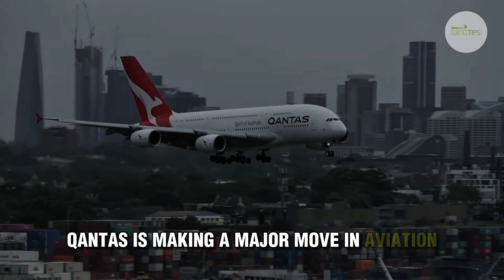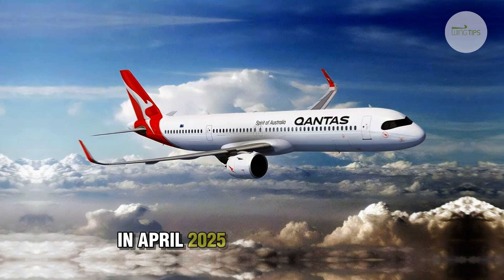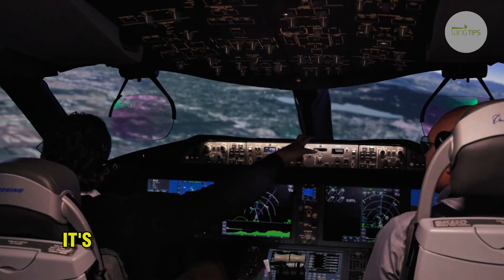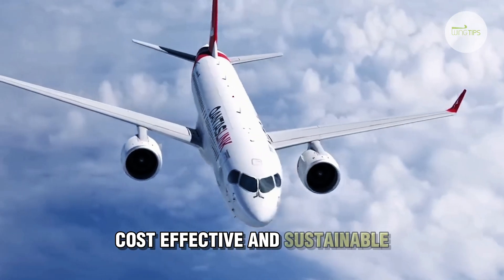Qantas is making a major move in aviation with the arrival of the Airbus A321XLR in April 2025. This new aircraft isn't just another addition to the fleet — it's set to transform how Qantas operates, making flights more efficient, cost-effective, and sustainable.